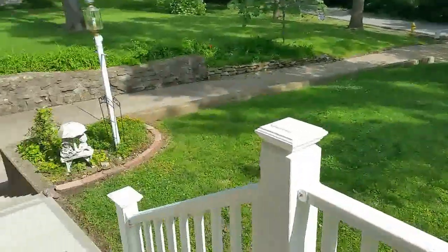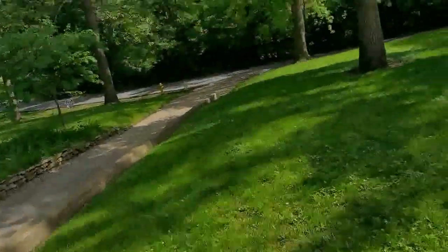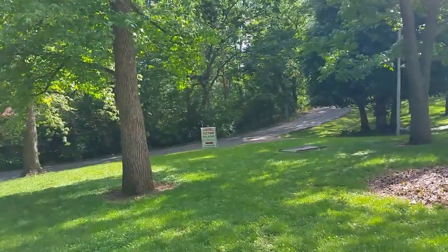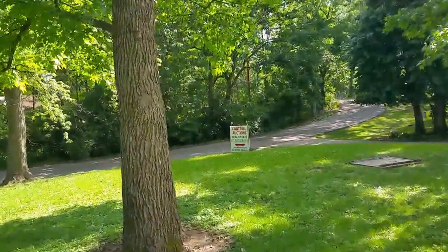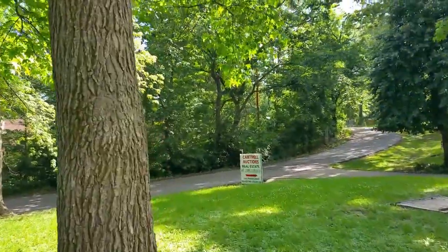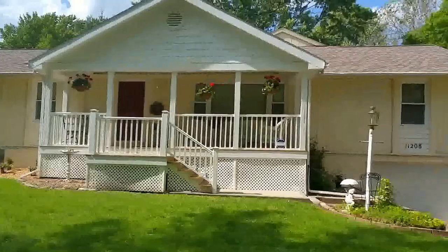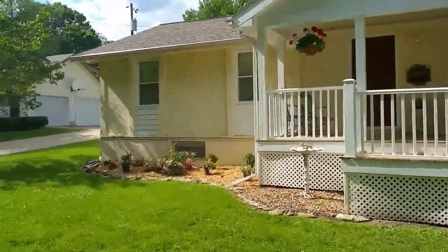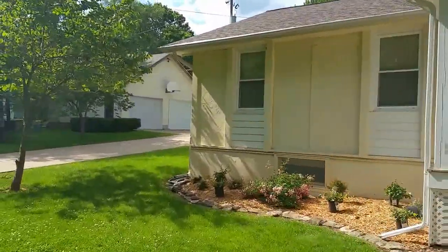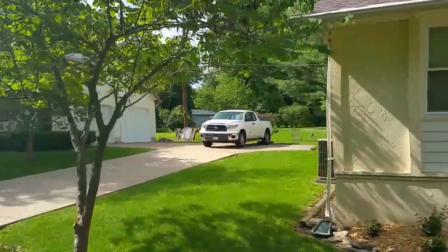If you didn't see the other video, this house will be sold at auction June 20th. Contents will be sold beginning at 10 a.m. by Larry Cantrell and his son Aaron Cantrell. You can preview the contents at 8 a.m., in the house and the car, which is a 2005 Chevrolet Cobalt with 10,600 miles on it. For a new battery, there's nothing wrong with that car.